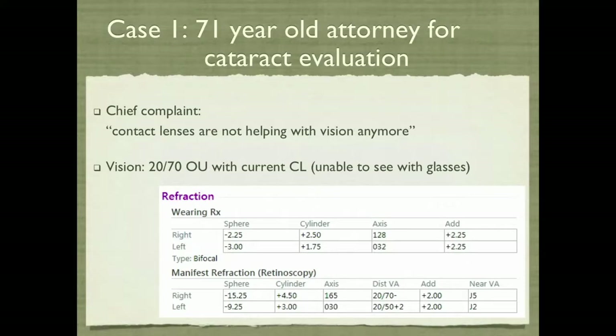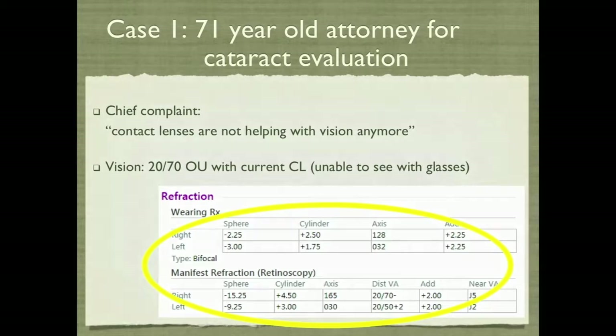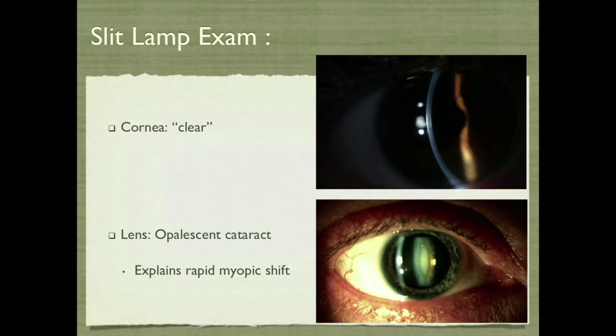Case one: we have a 71-year-old attorney who comes in for cataract evaluation saying his contact lenses are not helping him with his vision anymore. Best corrected vision with his contacts were 20/70, and he could not see with his glasses. Look at the difference between his wearing the old glasses and his manifest refraction — a huge shift in myopia and a lot more cylinder. We do a slit lamp exam, and you can see that opalescent cataract, which explains the rapid myopic shift.